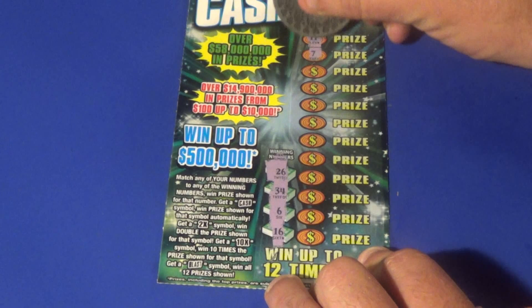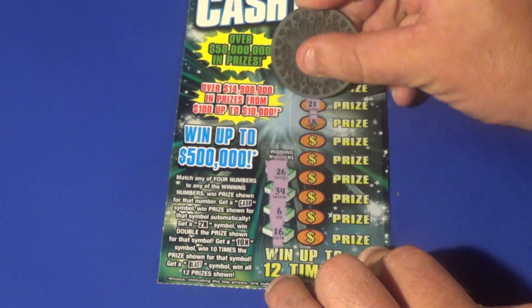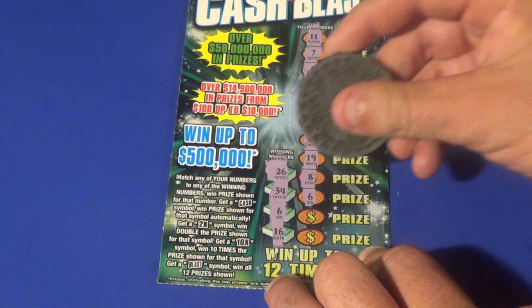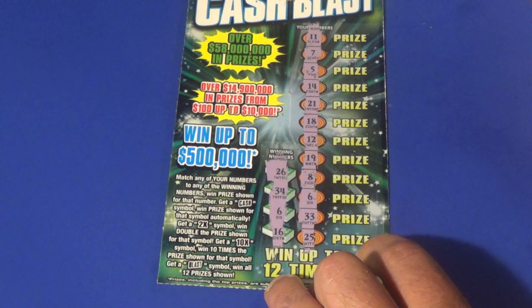And we get an 11, 7, 5, 14, 21, 18, 12, 19, 8, 6 — bam! They're both winners. Perfect session. 33 and a 25.